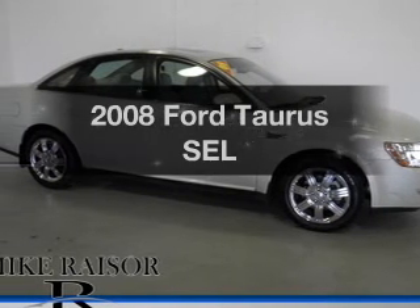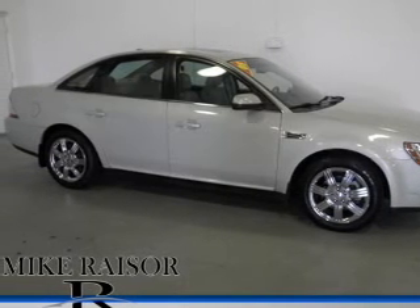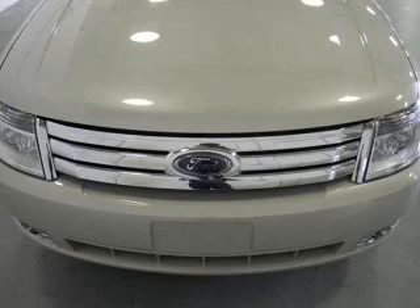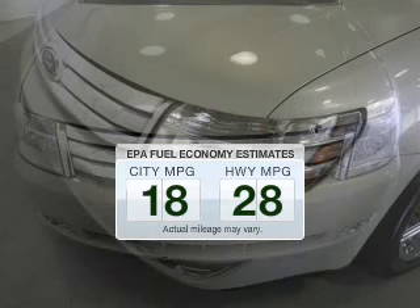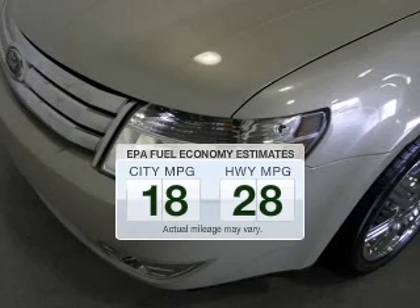Get noticed in this 2008 Ford Taurus. Everything you need under one roof with this great vehicle. In the city or on the highway, you'll spend less time at the pump with this fuel-efficient vehicle.